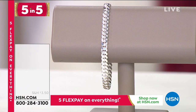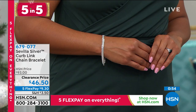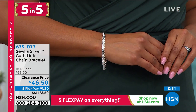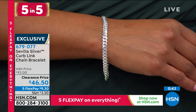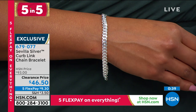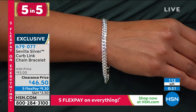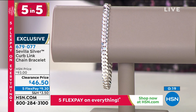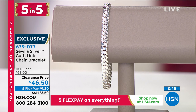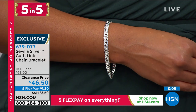Then we go into Sevilla Silver — a fabulous five-star chain link bracelet. The HSN price is $46.50 — that's 50% off. It's 8½ inches in length, a beautiful wider tight curb chain at 13/16ths of an inch wide. All made in Italy, stamped 925 — your equivalent for sterling silver. We have about 100 of those only to go around at $46.50, or $9.30 on any credit card. On your HSN card, $7.75 without any interest. Item 679-077.